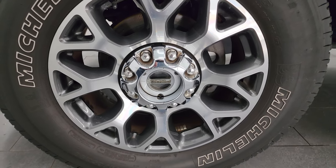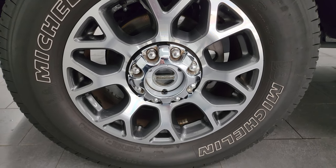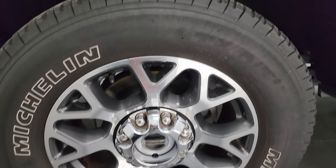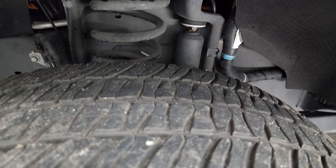This one comes with the 20-inch painted and polished aluminum wheels — personally my favorite wheels on the Super Duties. Michelin LTX AT tires, these are LT 275/65 R20s. I would say they have just a bit under half the tread left on them, but still decent tread on there.